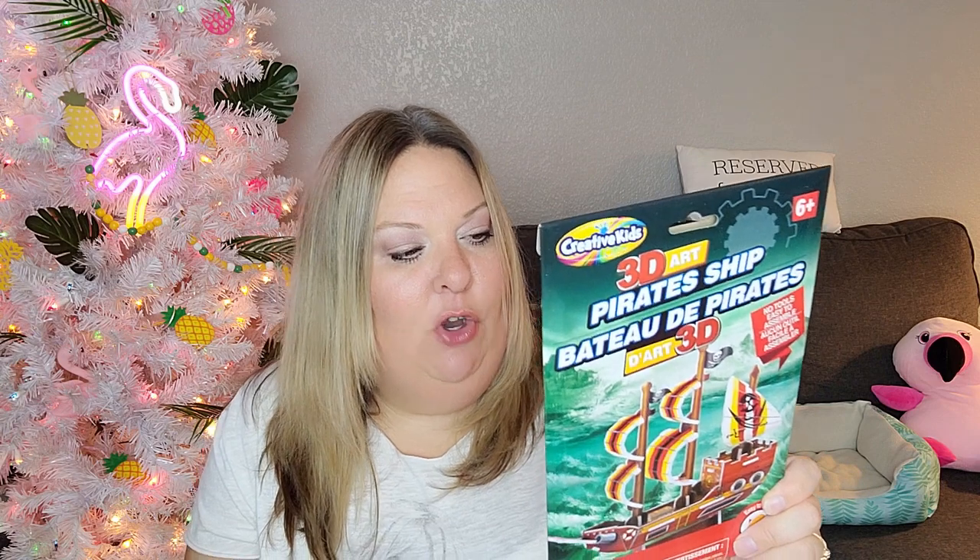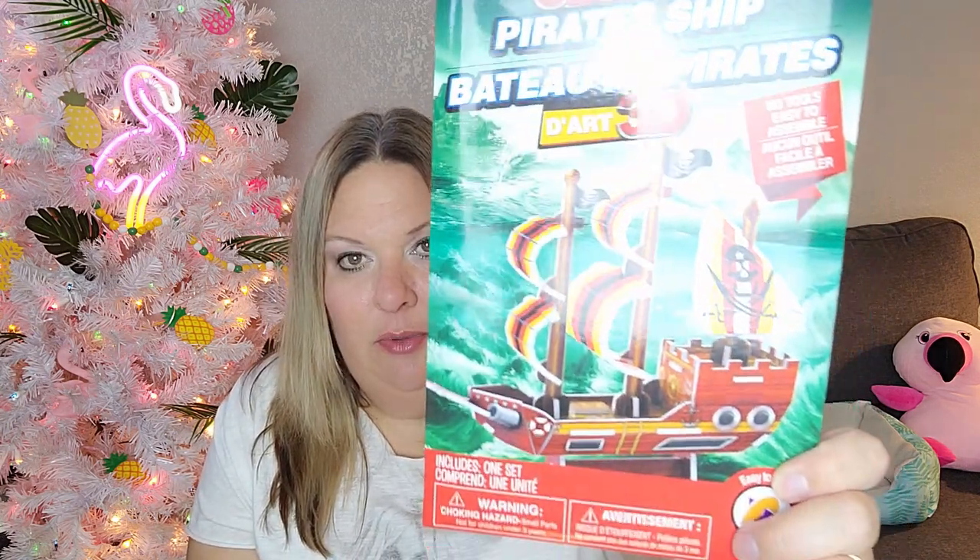I grabbed a 3D foam art pirate ship puzzle — easy build style — because my son Eric used to be really into ships and is getting back into them. I thought it'd be a fun activity. I also picked up 'The Secret Diary of Apple White' from Ever After High — a book about the kids of fairy tale princesses. It was regularly $9.99 at Walmart, $8.48 on sale, and I got it at Dollar Tree for $1.25!